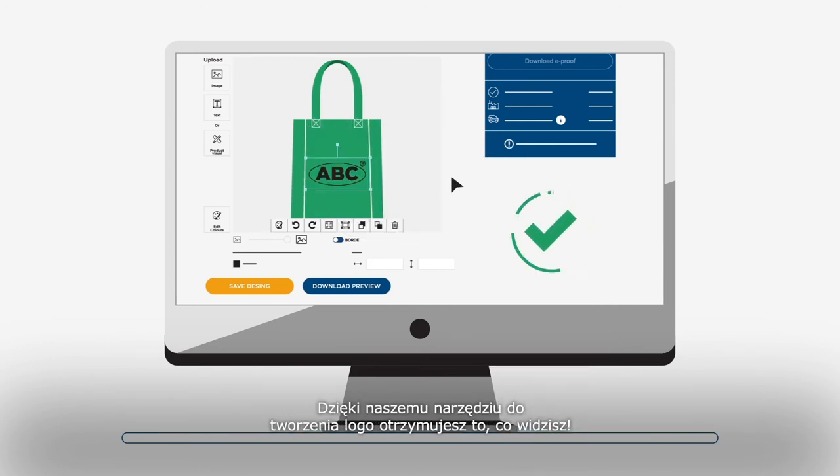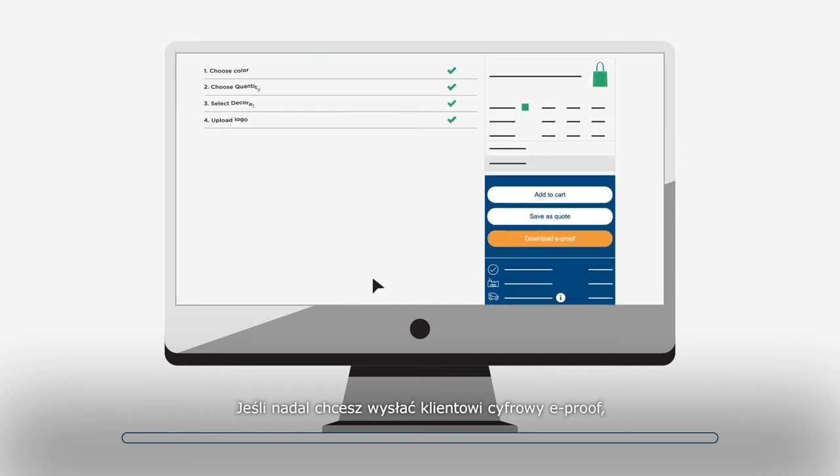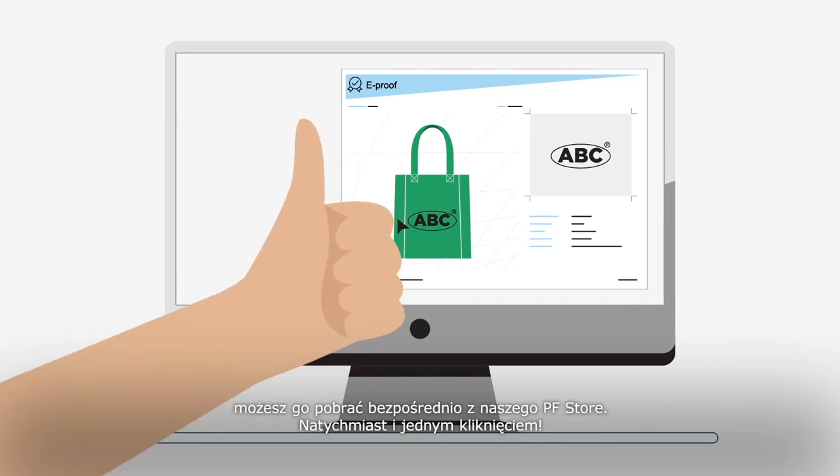You can of course also accept any minor issues, like the clarity of registered trademarks for example. With our logo tool, what you see is what you get. If you still wish to send a digital e-proof to your customer, you can download this directly from our store — instant and in just one click.